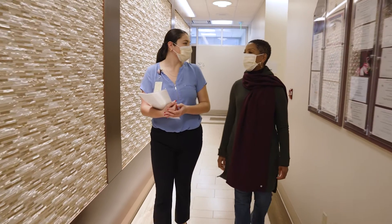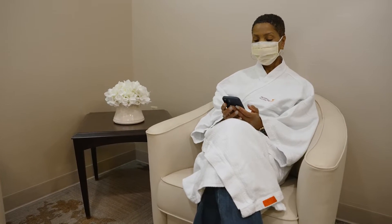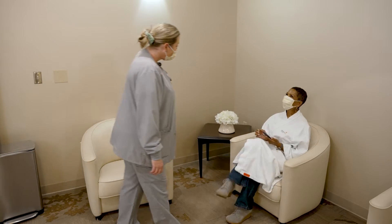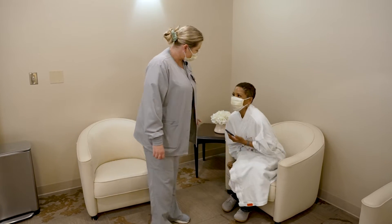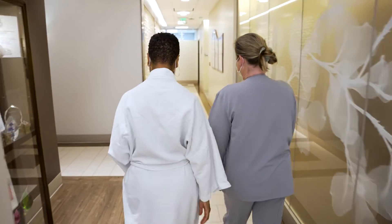Next, you'll be escorted to a waiting room designed to be a spa-like environment where you can change into a robe. When it's time for your appointment, one of our sub-specialized technologists will escort you from the changing room to the exam room.